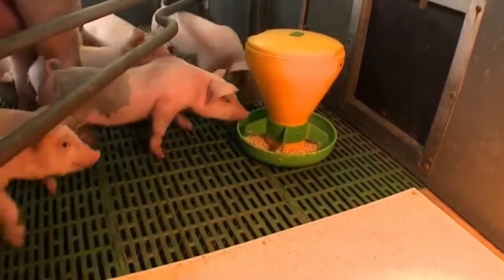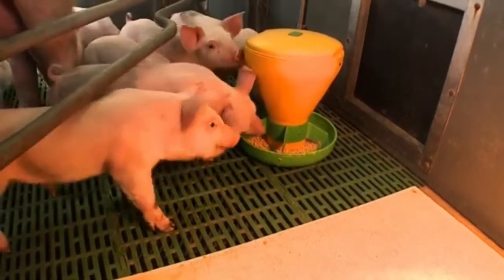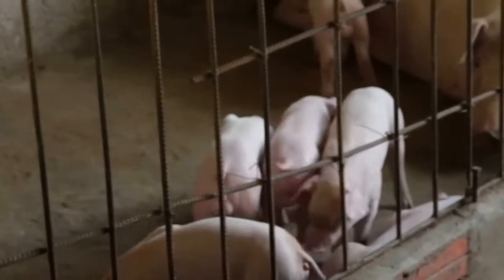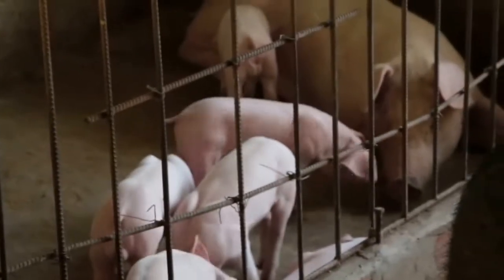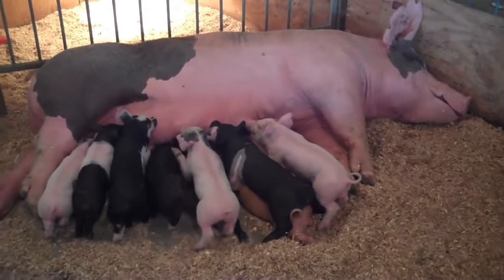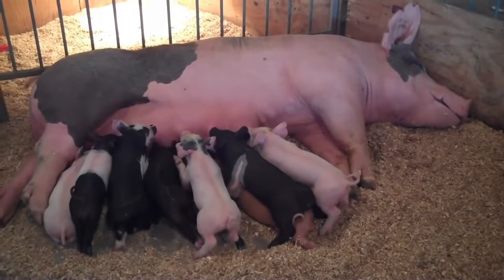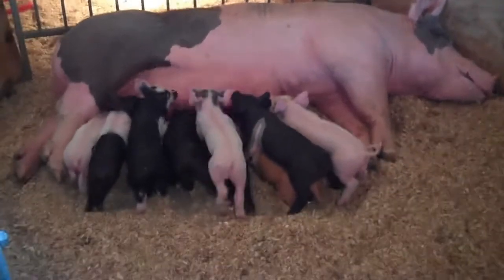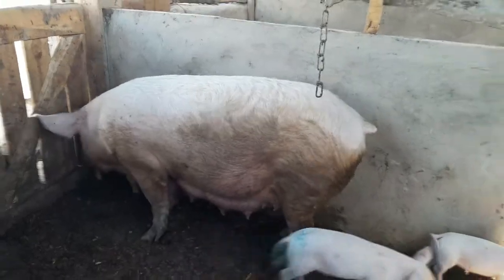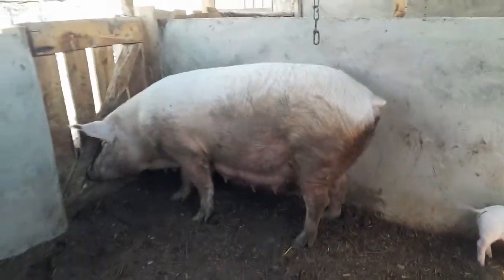Number three, use a creep feeder. This is a small feeding area designed for piglets to access feeds while keeping their mother away. This ensures the piglets have access to feeds without competition from their mother. It also helps to reduce feed wasting and allows for better control of feed intake. This should take place for two weeks — a week before weaning and one week after weaning.